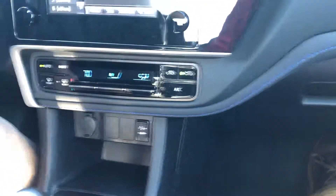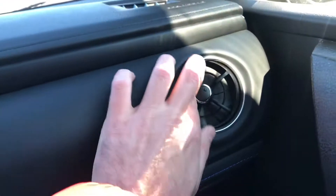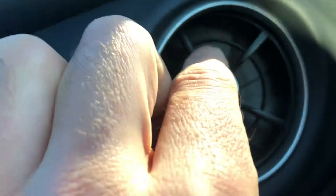Blue piping on the seats. What model is this? Corolla SE. Got little fan vents that turn left and right.